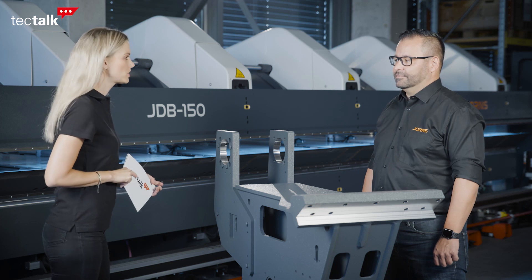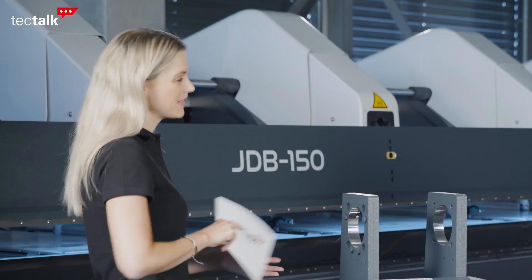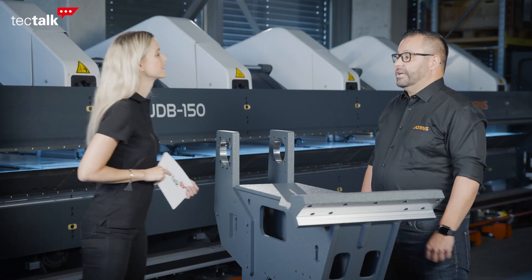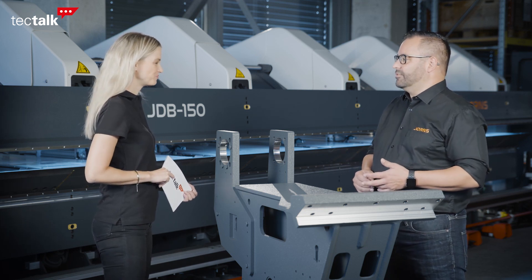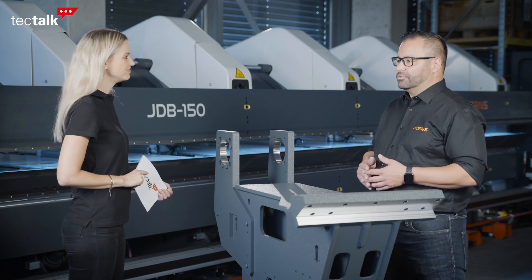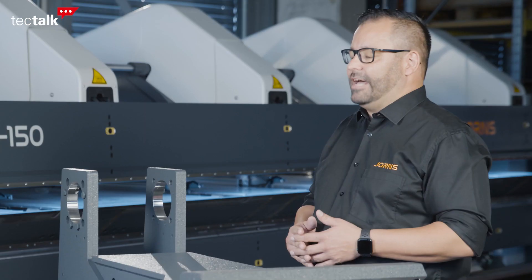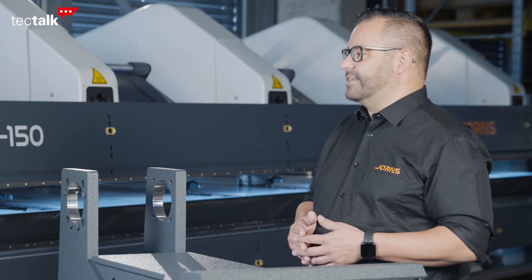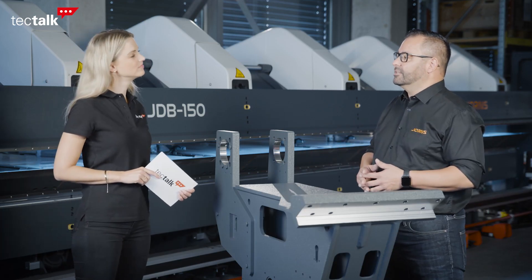So your core business is bending machines, but I guess you're not just a manufacturer of standard bending machines. Can you tell me what you're offering to customers? Yes, we are offering machines, software, and of course services. We are also producing fully automated double bending systems as well as totally automated bending cells, where loading and unloading is also included in the bending cell.